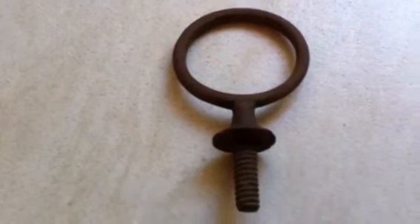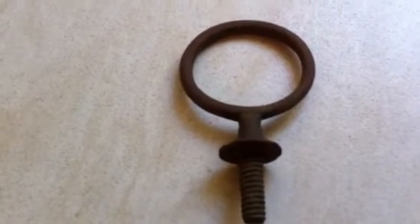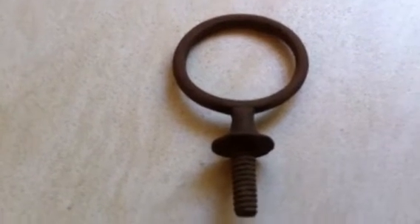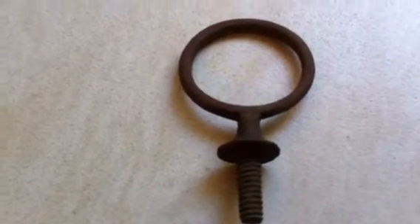A nice brass horse cart ring. I found that was quite deep. I don't know how old — I don't think it's too old, but it's a nice find.